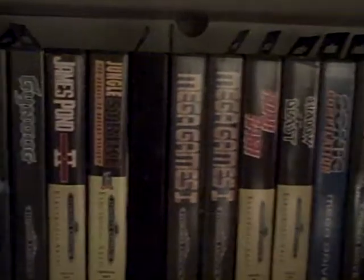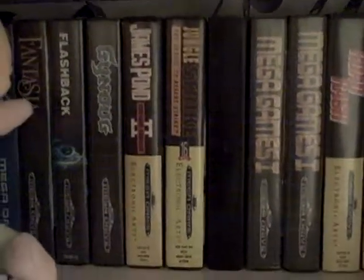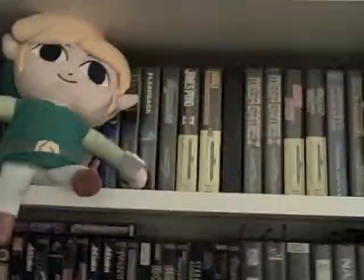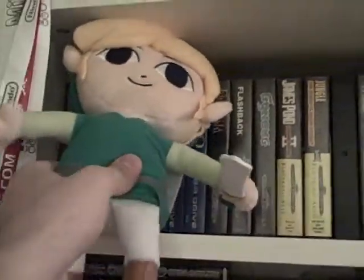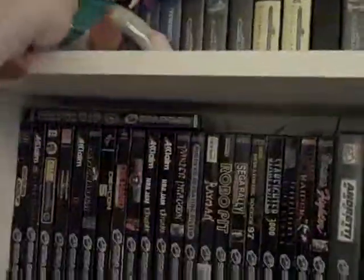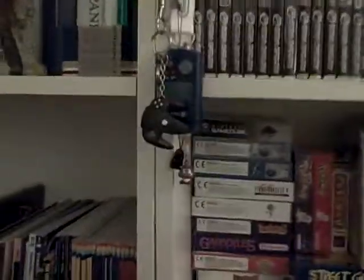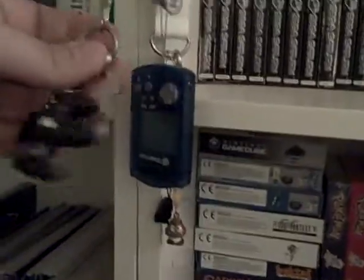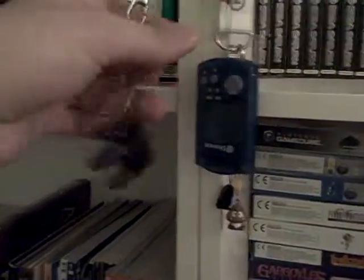This is my collection of PAL Mega Drive games — or Genesis, however you want to call it. This is my plush Link. Yes, okay, so here we have a few key chains: my N64 controller keychain and the keys to the floppy boxes.